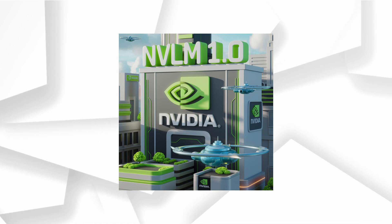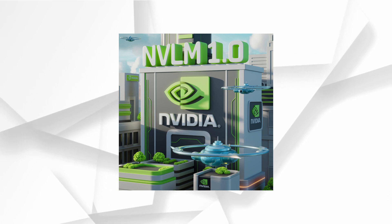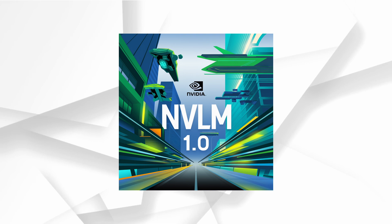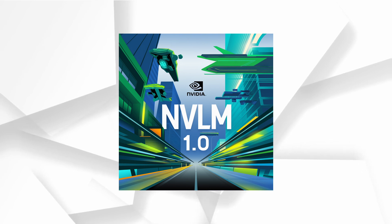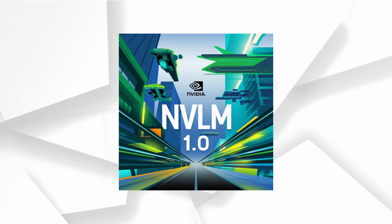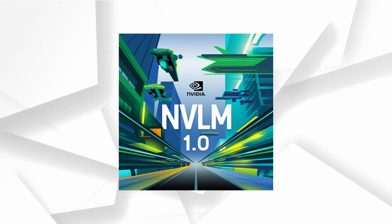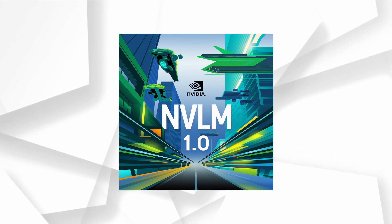So there you have it — a model that not only competes with the likes of GPT-4o and InternVL2, but even surpasses them in many key areas. NVIDIA's NVLM 1.0 is definitely a big step forward for both text and visual understanding in AI. If you're interested in building with this model, keep an eye out for the open-sourced weights and code. Thanks for tuning in to AI Advantage Report — don't forget to like, subscribe, and hit the notification bell so you don't miss future updates.